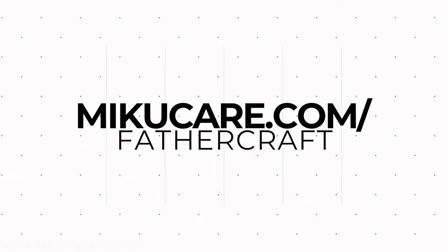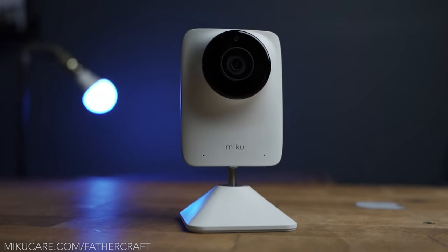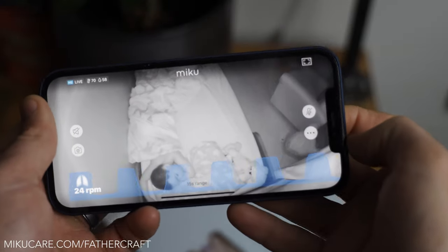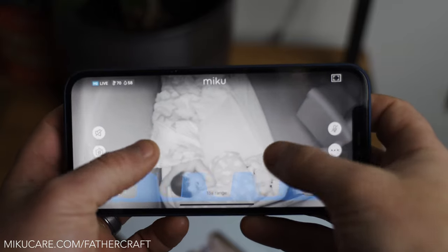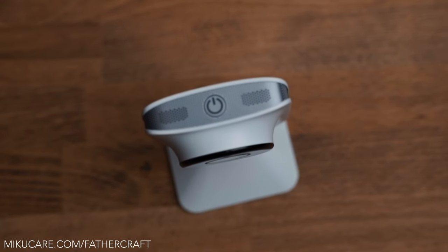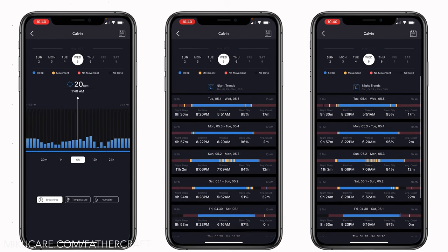This video is sponsored by Miku baby monitors, and we've arranged a special offer for anyone watching — head over to mikucare.com/fathercraft for all the details. Miku is my pick for coolest tech out of any baby monitor because they can monitor breathing automatically without the use of any wearables, which is super cool. Their audio quality is amazing, their speakers are amazing, the sleep analytics is pretty great, and I think Miku provides the most value long-term over any other baby monitor.